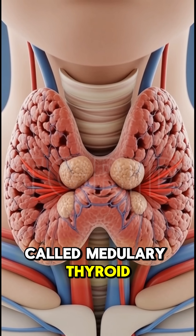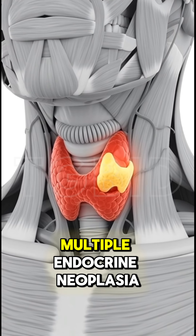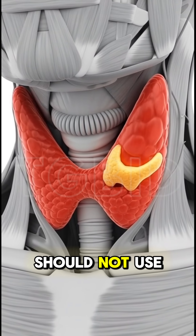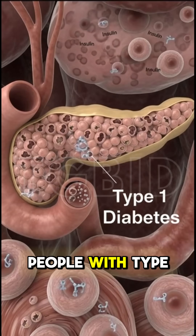People with a personal or family history of a specific thyroid cancer called medullary thyroid carcinoma, MTC, or with multiple endocrine neoplasia syndrome type 2, MEN2, should not use Ozempic. It is also not intended for people with type 1 diabetes.